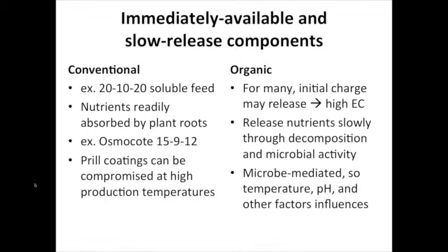However, a lot of organic fertilizers have a really high initial salt release that we have to be aware of when designing fertilizer programs. Of course we have slow release sources on the conventional side too, like prilled coated fertilizers like Osmocote, and some challenges with those include prill coatings being compromised at high production temperatures, which can result in nutrient dumping and high salt levels building up in the substrate.